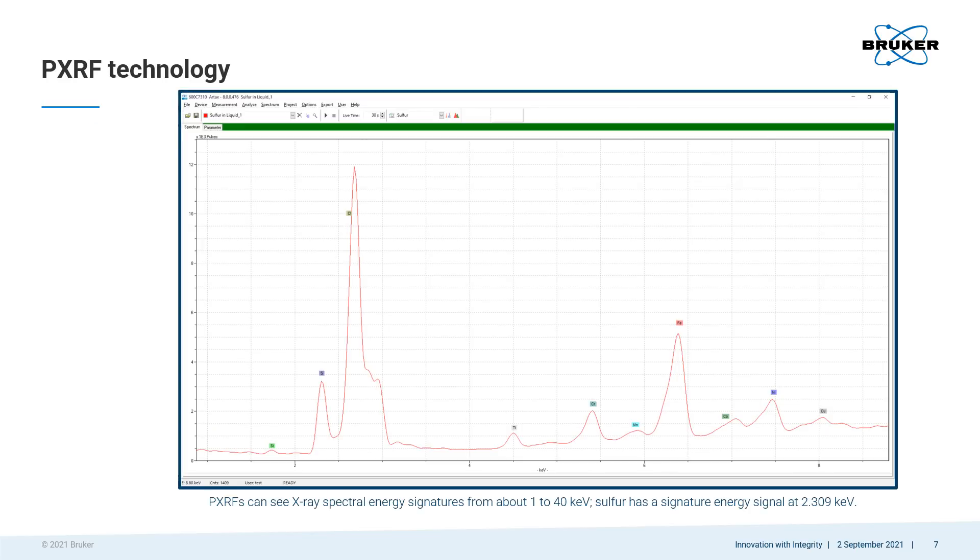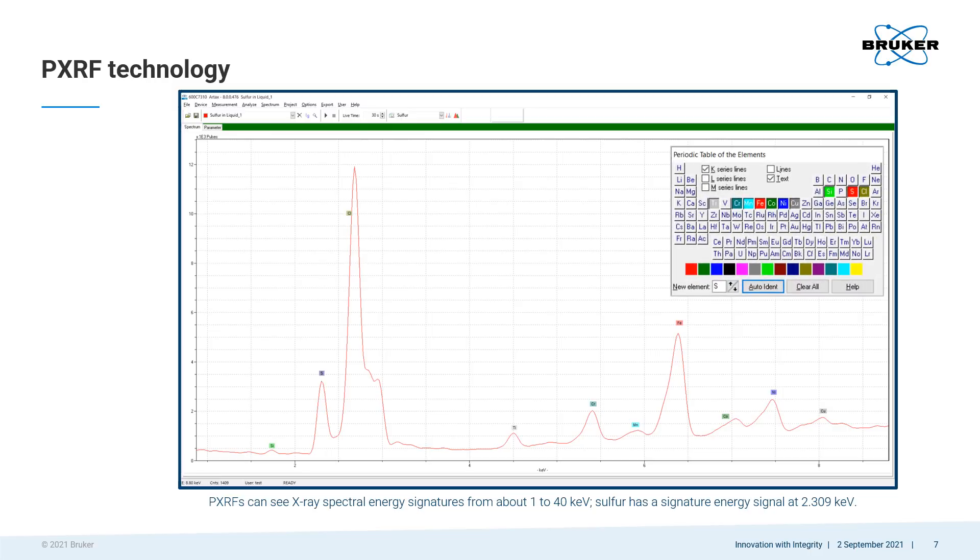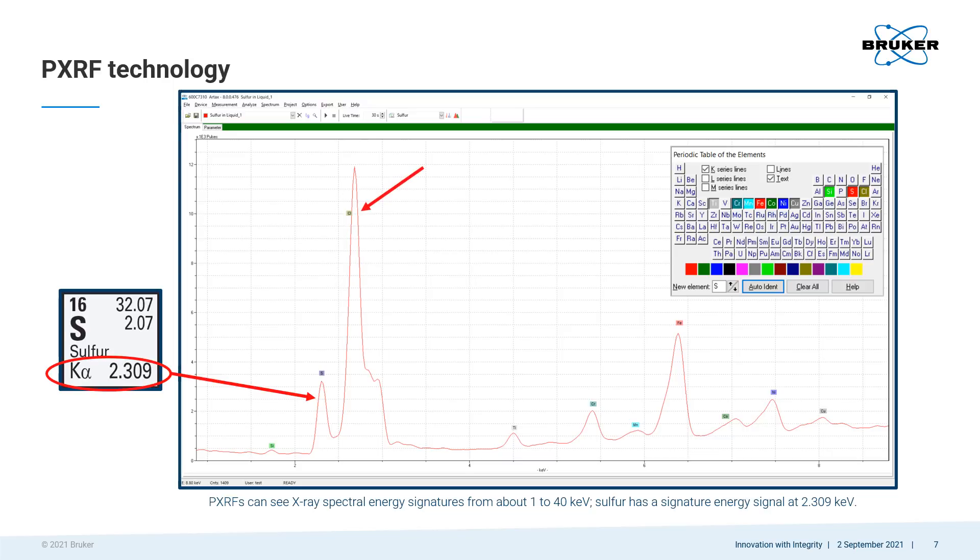How does the detector identify the elements? It provides an elemental spectrum of the sample, which consists of the signature energies in keV along the x-axis and their intensities as pulses along the y-axis. It identifies the elements by their signature energy peaks along the keV axis. For instance, in this spectrum of an Epsom salt liquid, it identifies sulfur at 2.309 keV, chlorine at 2.622 keV, iron at 6.405 keV, and so on.